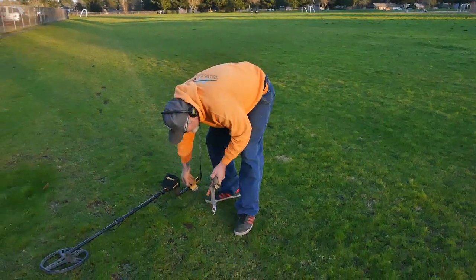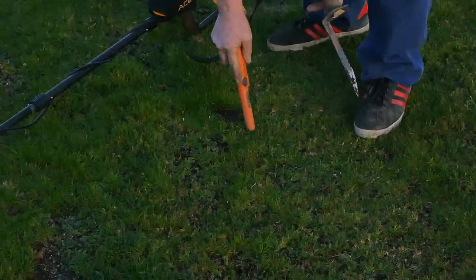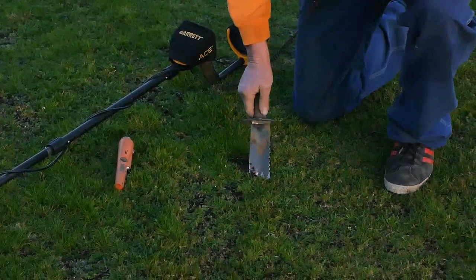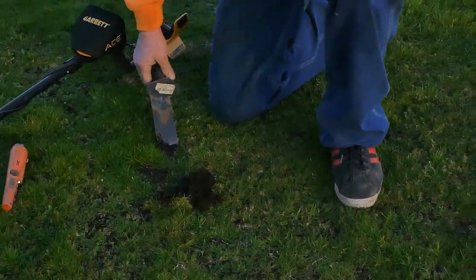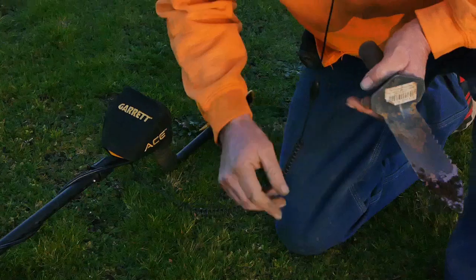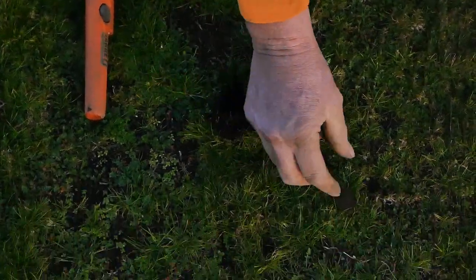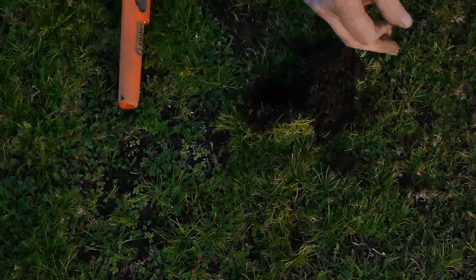Four inches down, let's see if we can hit it right there on top. There it is — what is it? It's a quarter. Oh perfect. Oh yeah, big fatty — we like fatties.